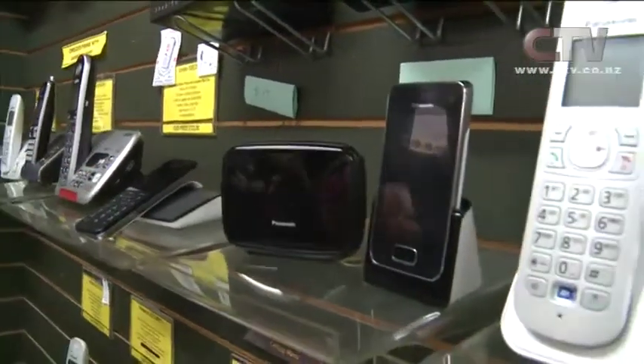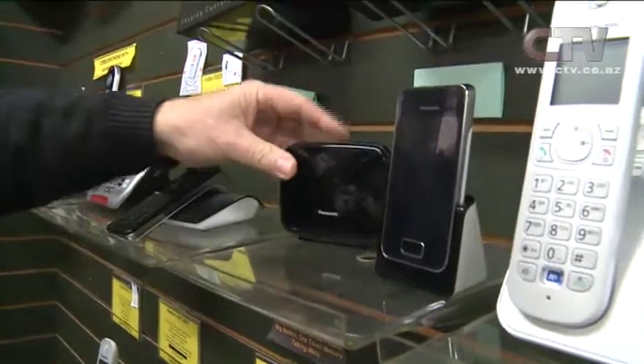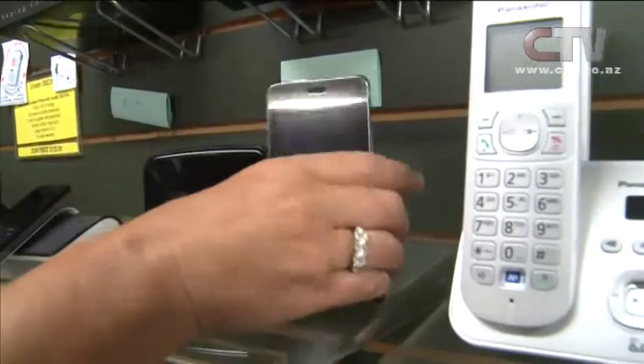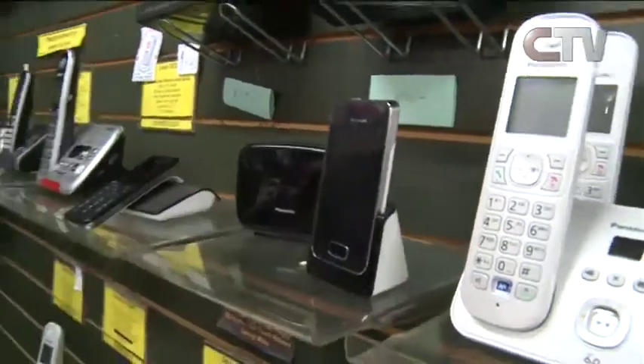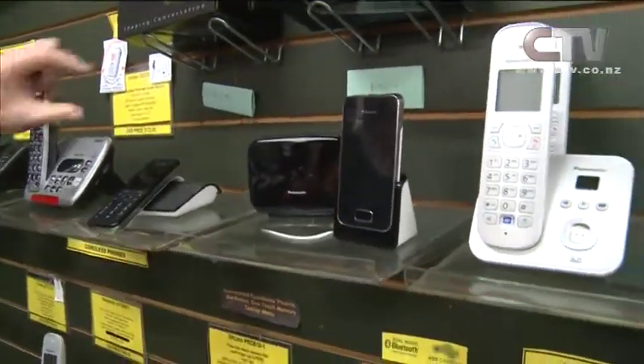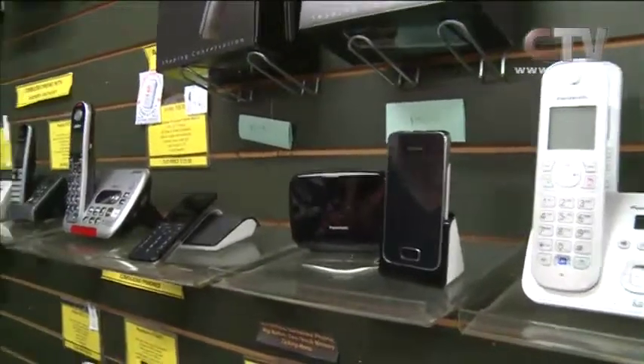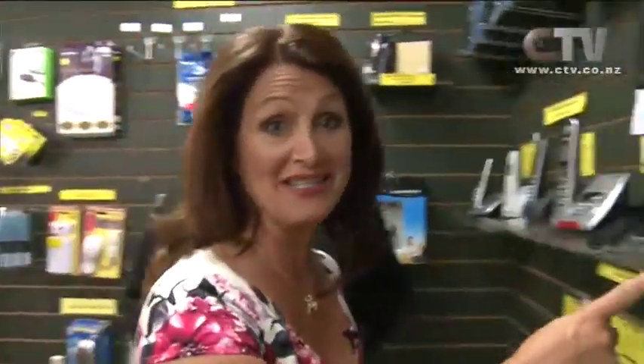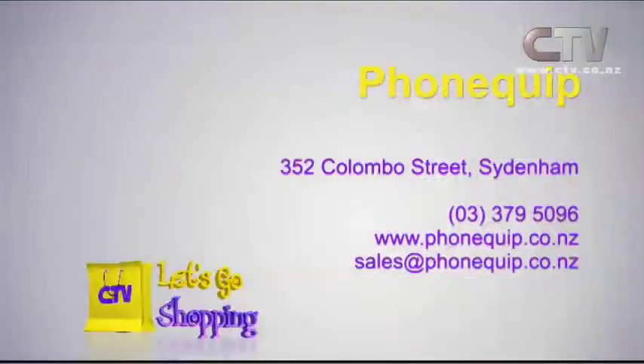What do these ones here do? They're very similar — that's just a repeater, so it repeats the signal for you. Is that a little home phone? That's your home phone, yeah. So it's all brand new sort of technology. Some great Christmas presents in here for yourself and for other people — great ideas for people with arthritis, eyesight going, a little bit deaf, or those who are right into the technology as well. Phone Quip — you'll find them at 352 Colombo Street in Sydenham, the big yellow building. Phone 3795096.